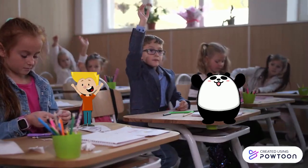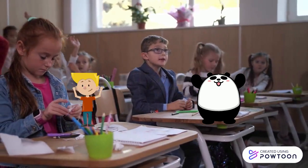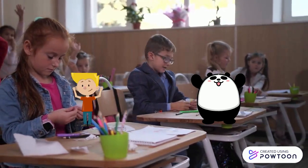And that was all, Panda. What an easy unit, right? Yeah, you're right buddy. I think this year is going to be really easy. Bye-bye!